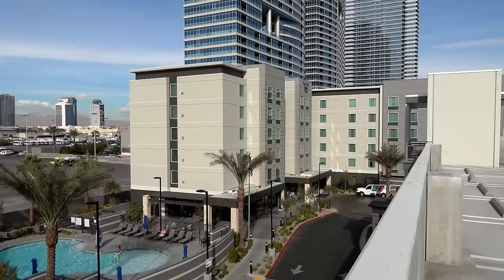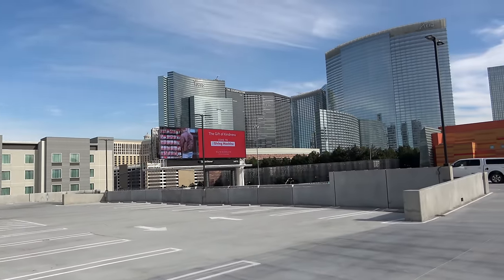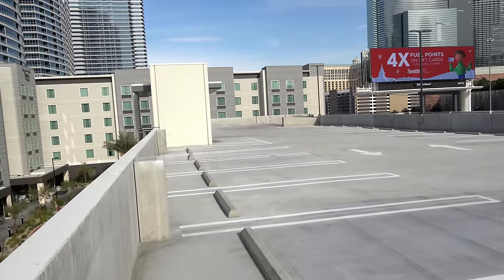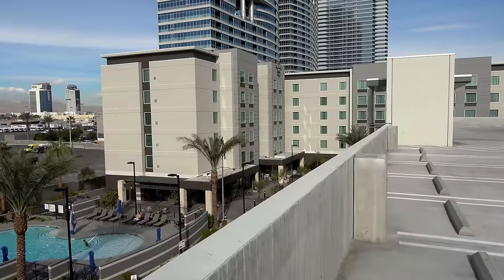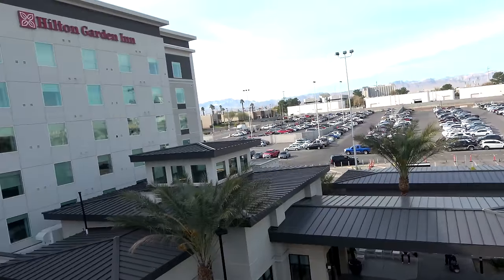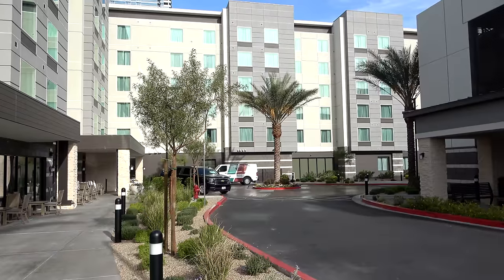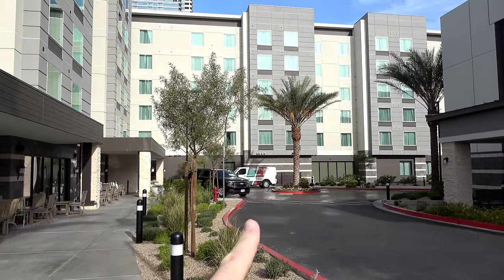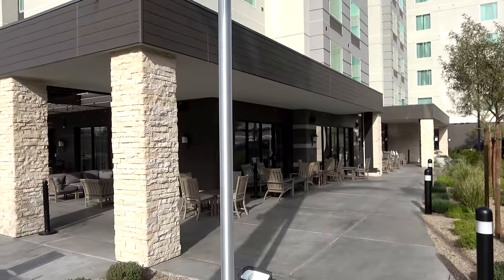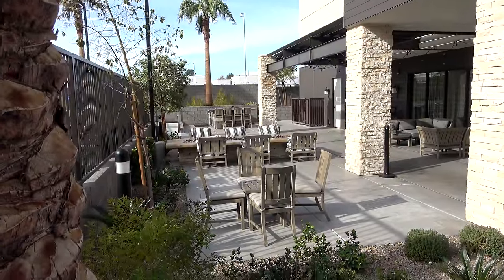This Homewood Suites is a six-story hotel at the foot of the City Center Complex — well, across Interstate 15 from the actual City Center Complex. That's the actual City Center Complex over there. The Las Vegas Strip is just on the other side of it, so you go across the freeway and you'll find the Homewood Suites. It has a big parking garage that I'm standing on top of right now with ample self-parking. There's a small swimming pool right here.